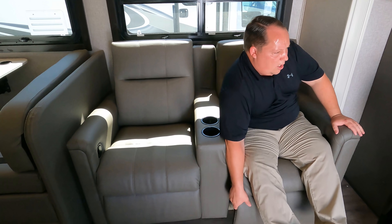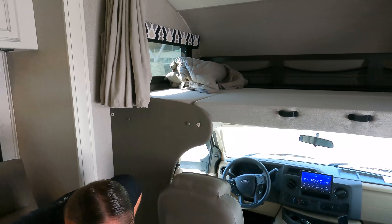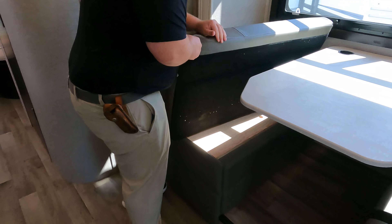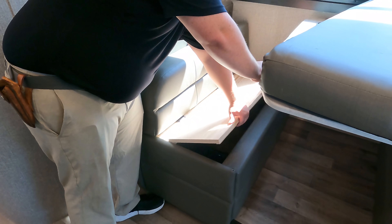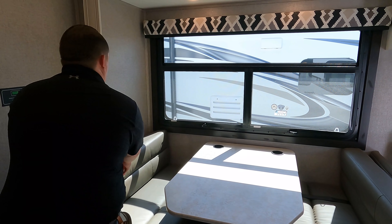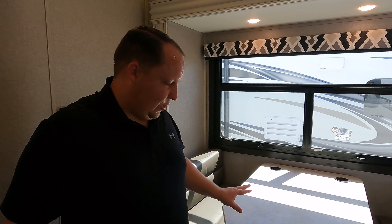You kick the theater seating out and look directly caddy-corner to where the TV is. Over here is the dinette — it drops down to make a bed, and there's storage underneath. Jayco doesn't use the piano hinges just like Integra doesn't, but no big deal.